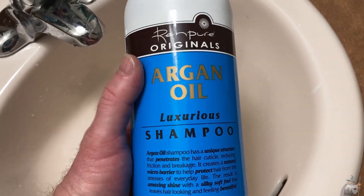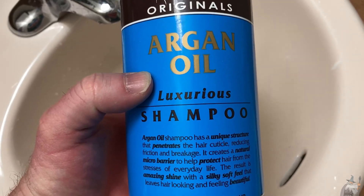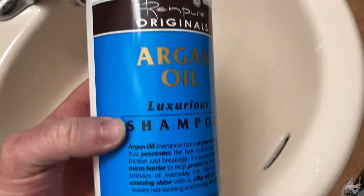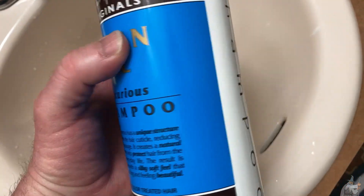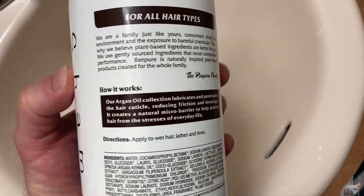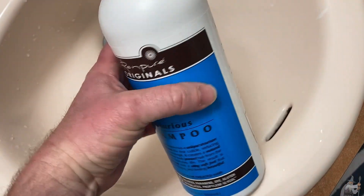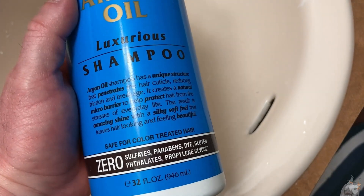This is the shampoo I've been using — Renpure Originals Argan Oil Luxurious Shampoo. I've never used an argan oil shampoo before, but I was reading about argan oil online and how it's supposed to be good, so I decided to try it. I've been using this for a while and have probably used over half of it already.